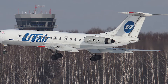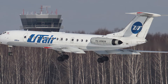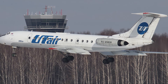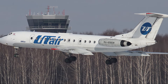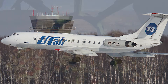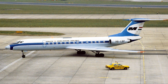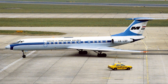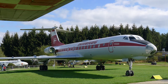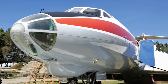Despite its many successes, the 2134 was not without its challenges. The aircraft's relatively high fuel consumption and noise levels compared to more modern jetliners eventually led to its phased retirement in many countries. However, the 2134's legacy endures, with several aircraft preserved in museums and collections around the world, serving as a testament to its significance in the history of aviation.